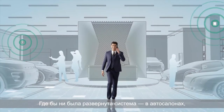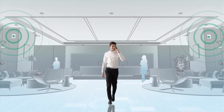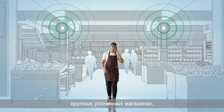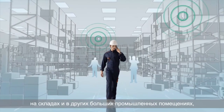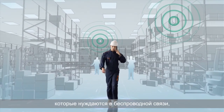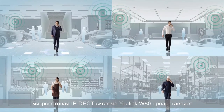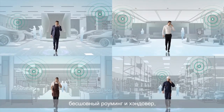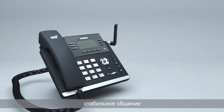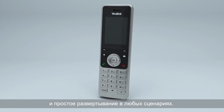No matter in authorized car dealerships, hotels, large retails, warehouses, and other large spaces that need to use large mobile scenes, the YALINK WATDECT IP Multi-Cell System provides a seamless handover and roaming solution — stable communication experience and simple deployment service in these multiple scenarios.